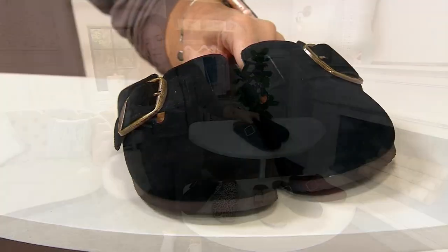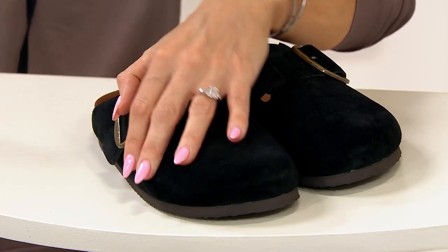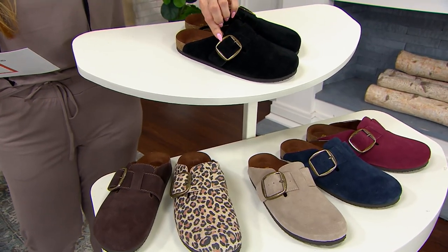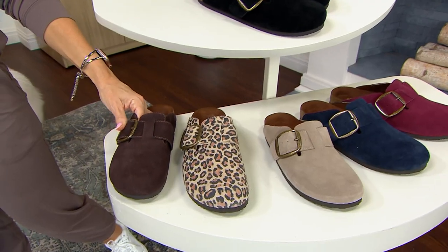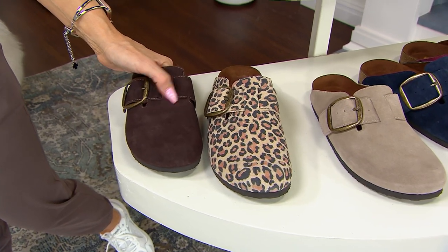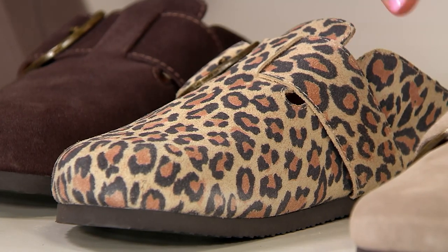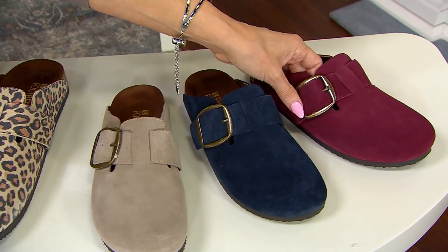They may resemble different brands that are far more expensive, but you may find the comfort actually exceeds those. We have whole and half sizes for QVC only — this is a brand that traditionally does only whole sizes. We have black with that same antique bronze buckle on each one, a really rich chocolate brown, leopard, taupe, navy, and a must-have every autumn season: burgundy.